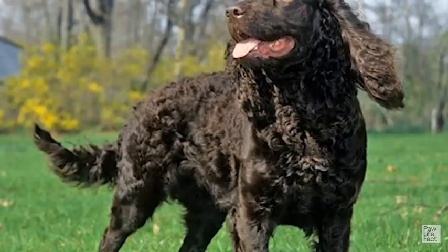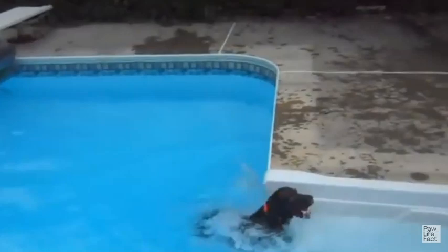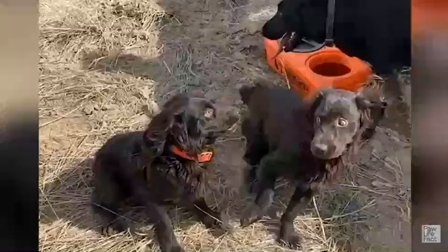Boykins are medium-sized spaniels, larger and rangier than Cockers, but more compact than Springers. The breed's hallmark is a beautiful, solid brown coat. Colors range from a rich liver to luscious chocolate. The large, feathery ears hang close to the cheeks, setting off an expression of soulful intelligence.